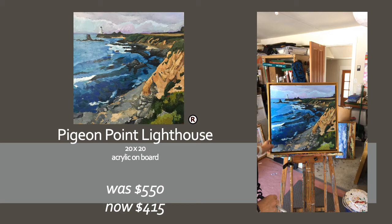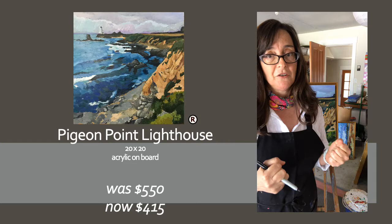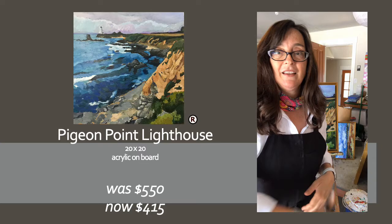So this little guy is 20 by 20. It's also in a canvas floater frame. It is not on canvas — it is on an archival board. I have prepared it properly, but it is on a board. It's a little hardier. And it is acrylic too. So if you're interested in this, let me know. Info's right here.